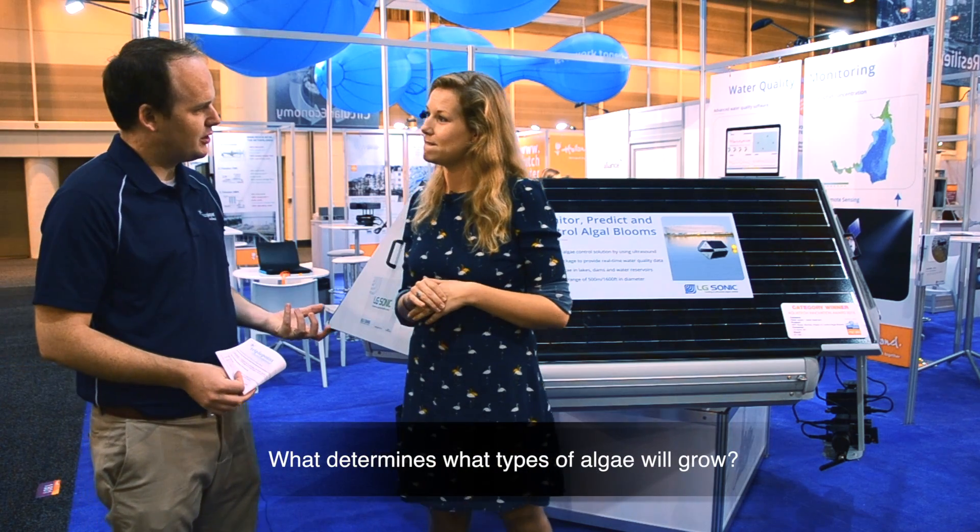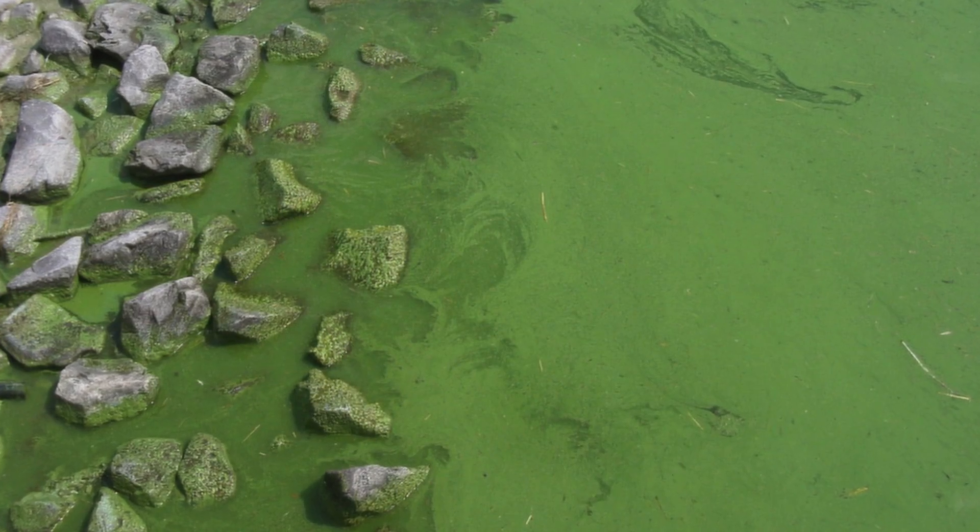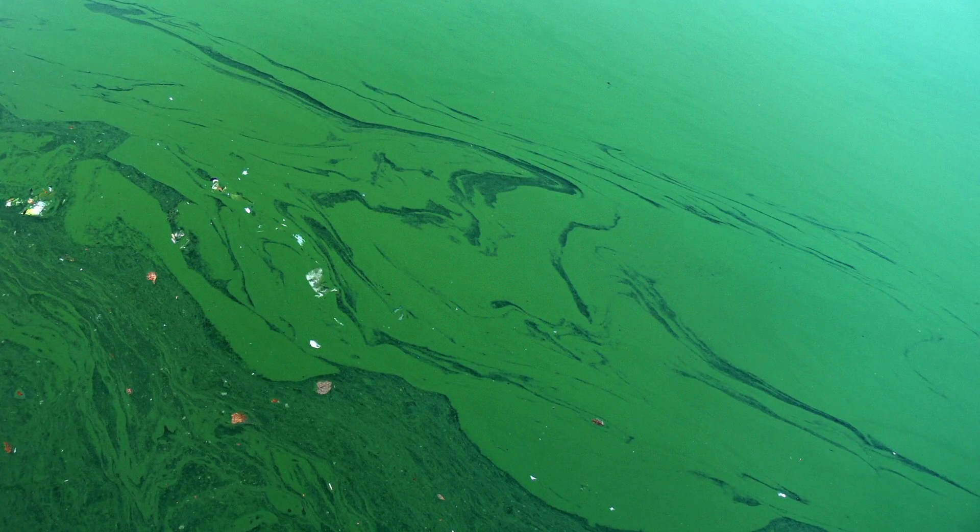So what determines what type of algae grows? You have a lot of different species and it really depends on the water, the environment, and everything. But what we really see is that often when the temperature is rising, blue-green algae take over. They start to grow really fast around 20 to 23 degrees Celsius, which is 68 to 74 degrees Fahrenheit. Then they have the nutrients, they have the sunlight, and they just grow and take over the whole water body.